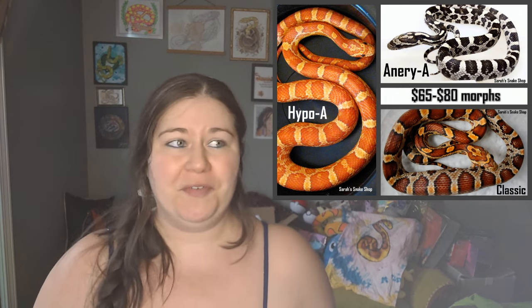For the lowest bracket of prices we have a $65 to $80 range, and in that range are your normals, hypos, and anerythristics. Anerythristics were not a very popular morph — in fact it's one of the hardest morphs for me to move this year. To me it does make sense that these morphs are in this bracket. Normal and hypo are usually going to go for about the same price, same with mask. They all look very similar and so generally speaking they're going to sell for roughly the same prices.